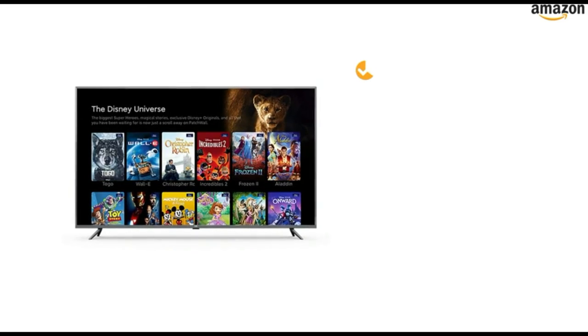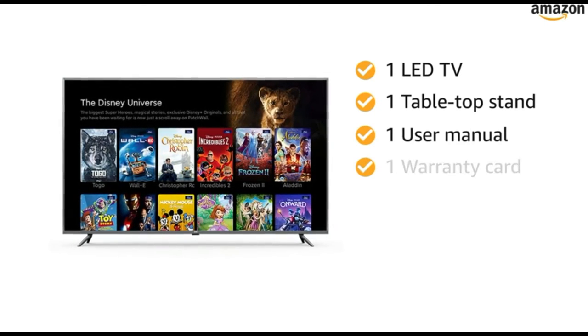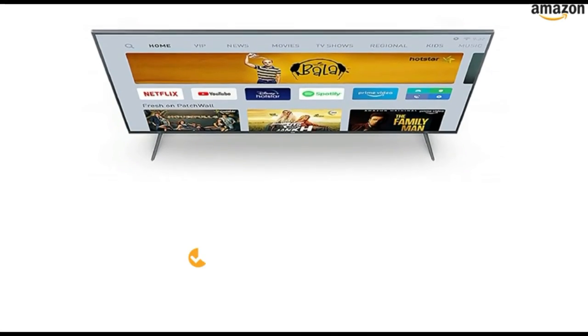Inside the box you will find 1 LED TV, 1 tabletop stand, 1 user manual, 1 warranty card, 1 remote control, and 1 power cable or power supply adapter. The TV comes with standard brand warranty.